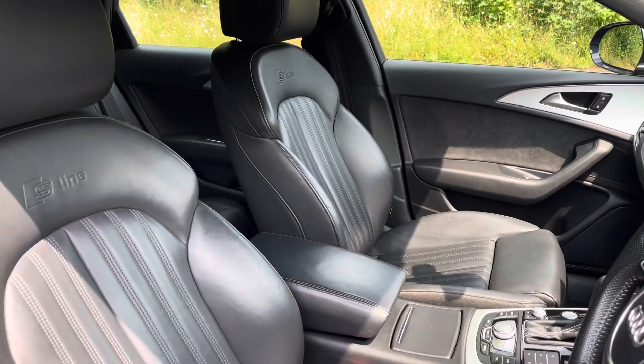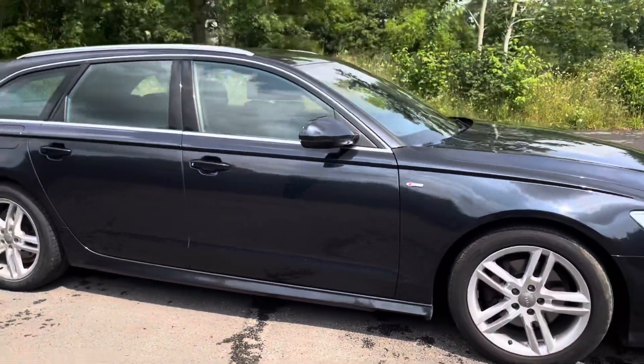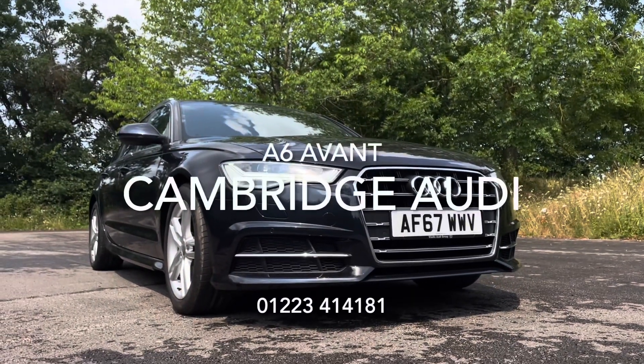Thank you so much for taking the interest in this stunning approved used Audi A6. For more information, please contact Cambridge Audi on 01223 414 181. We hope to hear from you soon.